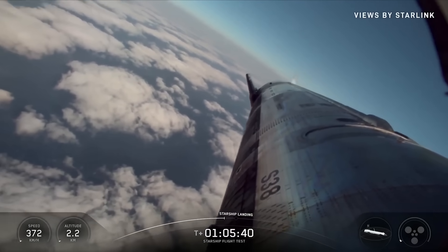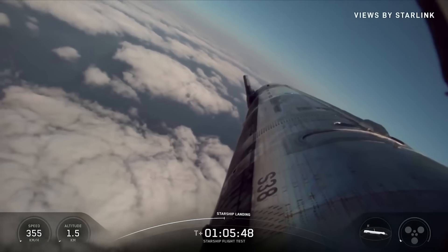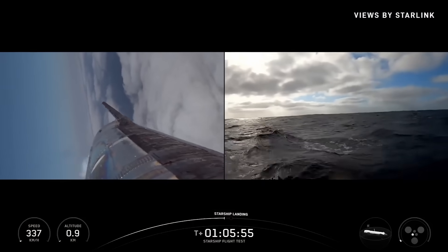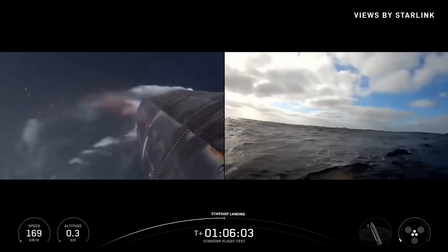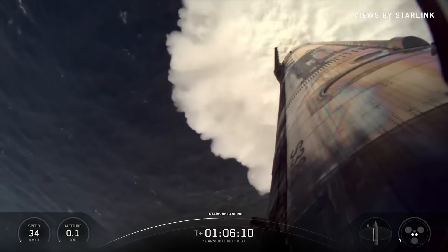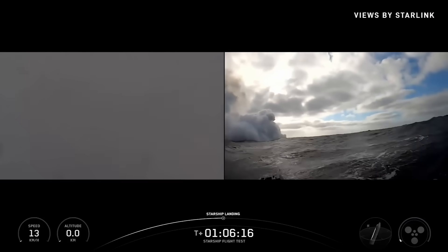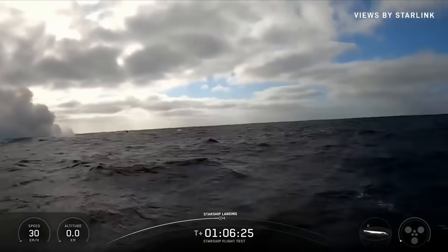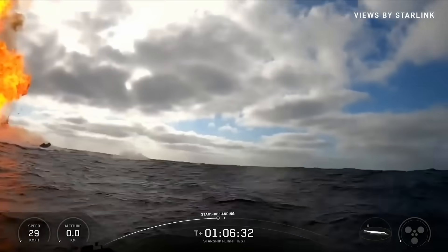Flaps holding strong. Landing burn in just under 20 seconds. There's our landing burn. Three down to two. Starship is landed. As we said, we're not planning on recovering the ship today.